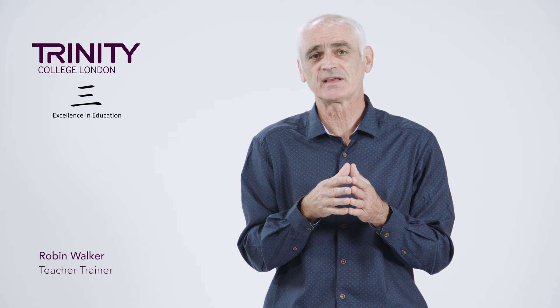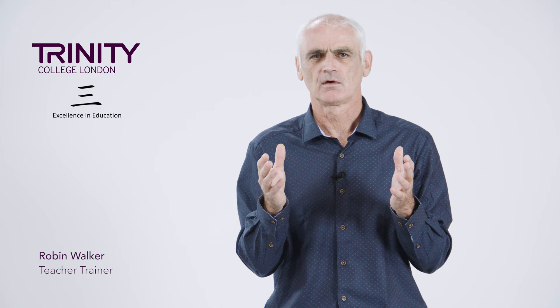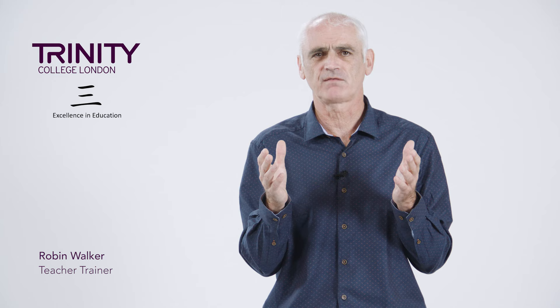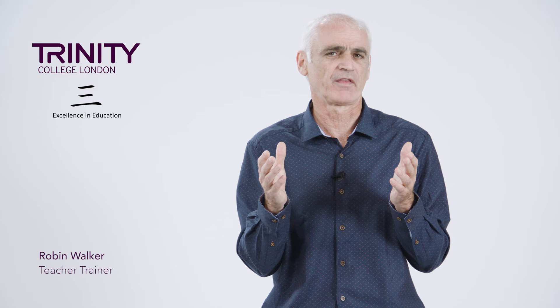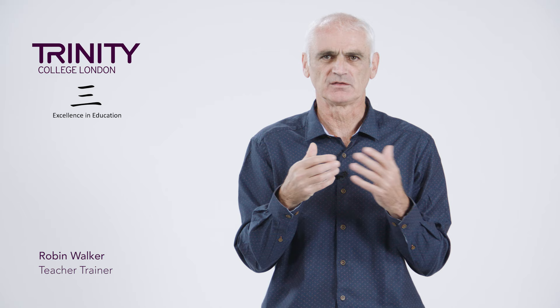As we move up from ISE 1 into ISE 2, we need to get beyond simple numbers and start to write down actual facts. How do you write down something which is a concept? For example, how do you write down 'a giraffe is five metres tall', or 'giraffes live for over 25 years', or 'giraffes get most of the water they need from plants that they eat'? This is the next stage in teaching note-taking while listening, and the answers that students might come up with could look like this.